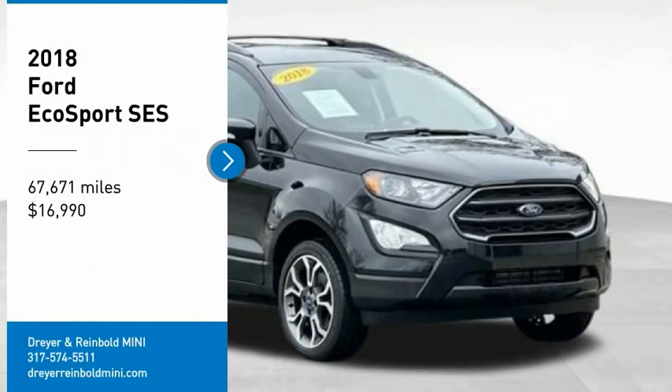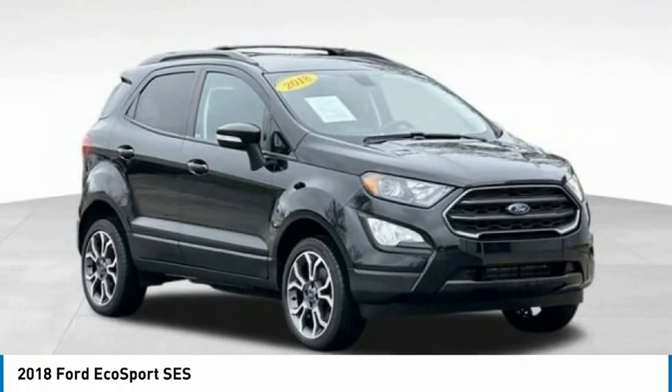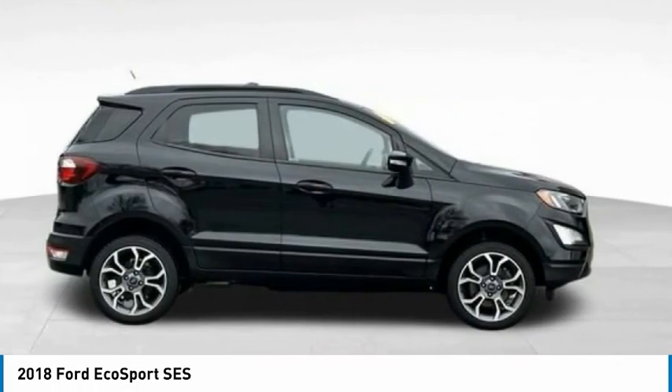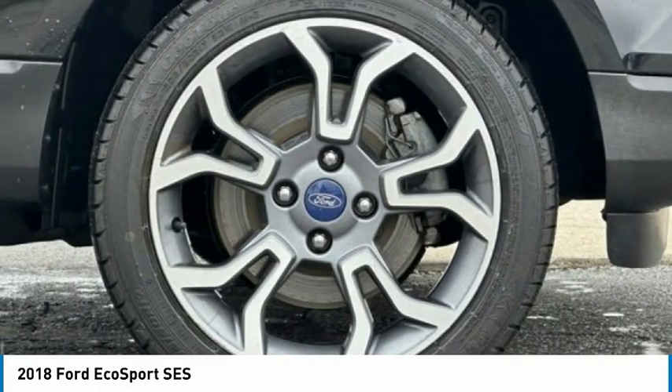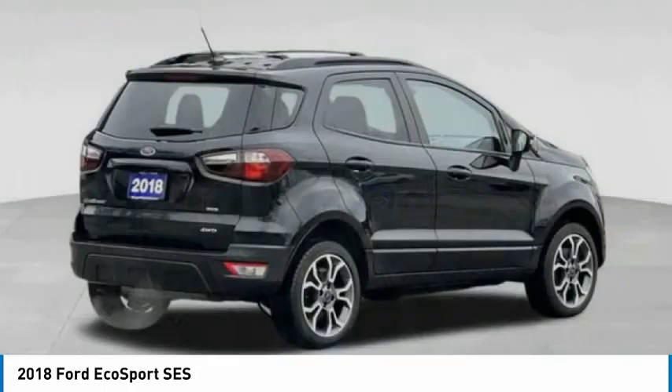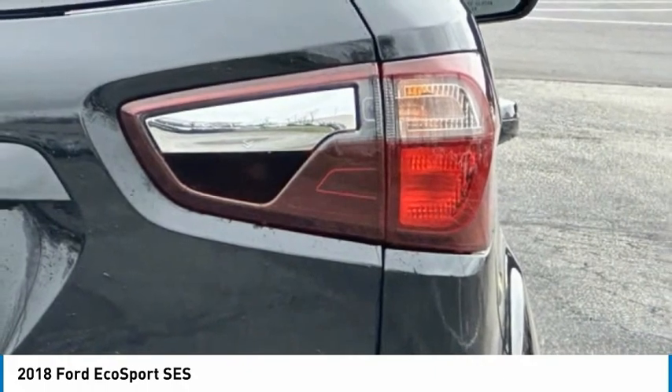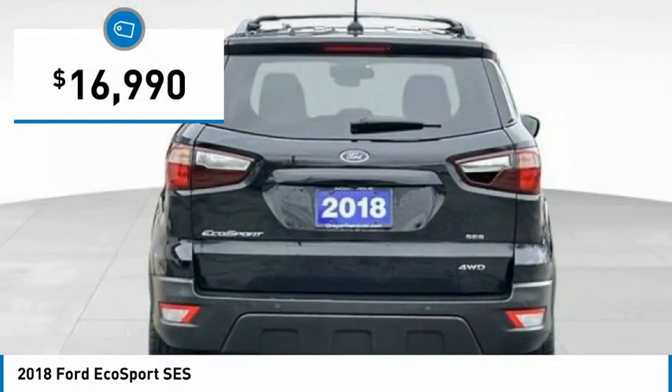Looking for the right vehicle? Check out the 2018 EcoSport. The Ford EcoSport has an upgraded interior that provides you all the features you could ever want. It also offers the functionality of an SUV, but in a size where you feel in control, and is priced below $20,000.